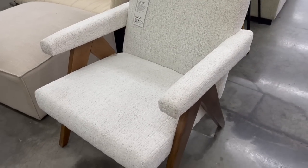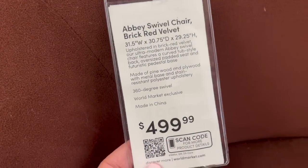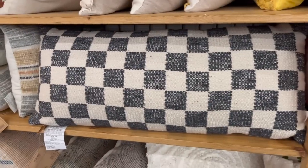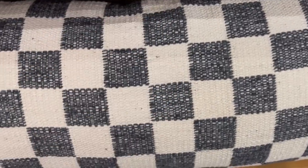I definitely think World Market is a great place to think of when it comes to furniture. They have a great selection of designer-inspired pieces, including the Braxton chair and the Abby chair, which is a beautiful brick color, swivels, and was priced at $500. Prices here at World Market aren't terribly cheap but they aren't terribly expensive either, so if you're wanting something in that in-between price range, World Market is a really great alternative.